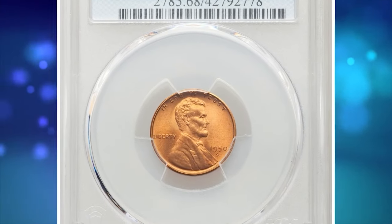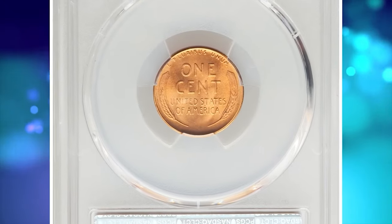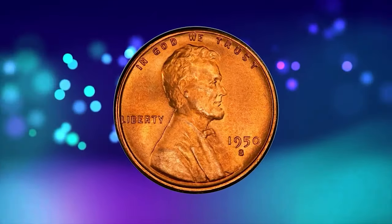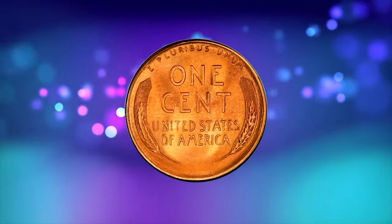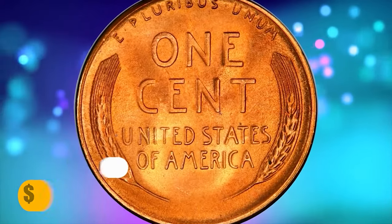This is a 1950-S Lincoln cent in MS68 red condition. Pristine surfaces yield pumpkin orange luster and rich satiny texture. This coin is entirely devoid of spots, with sharp design elements and incredible eye appeal. An essential acquisition for the registry collector, it was sold for $10,800.